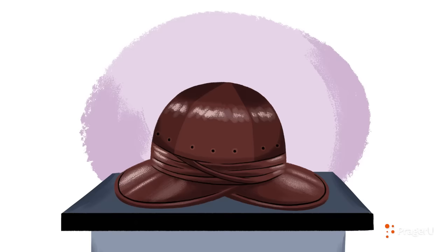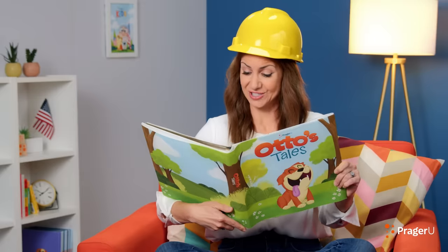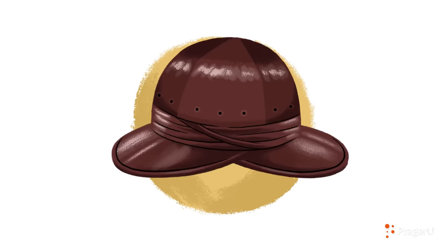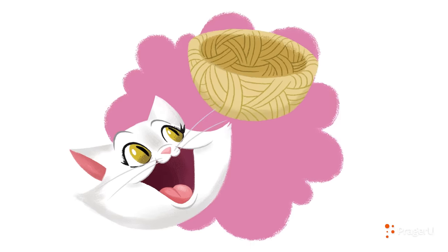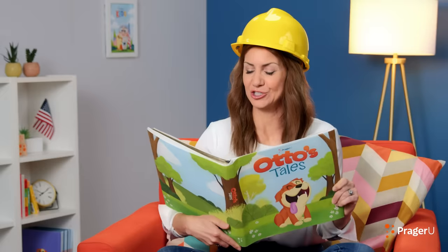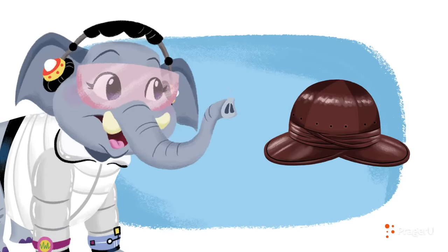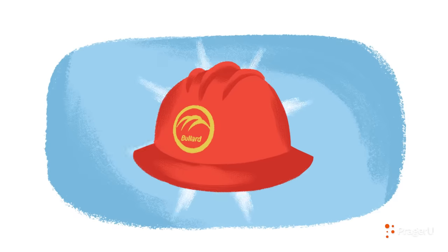Smidge peered closer at the first hat on display. What was this one made out of? Ivory answered. This original hard hat, patented by the inventor Edward Bullard, was made of canvas and glue. Can you believe it? Like papier-mâché, Otto barked. Smidge had an idea. I can make my bowl out of papier-mâché. That's easy! Ivory shook her head. But it's not sturdy. Throughout its history, you can see that the hard hat design changed to be more durable, lightweight, and affordable. That's the beauty of innovation.